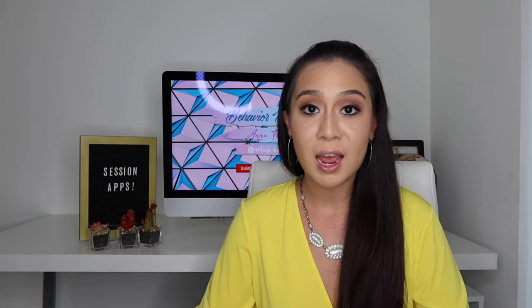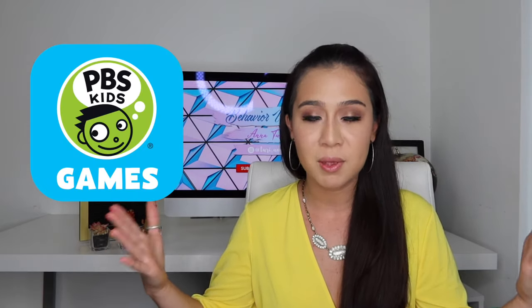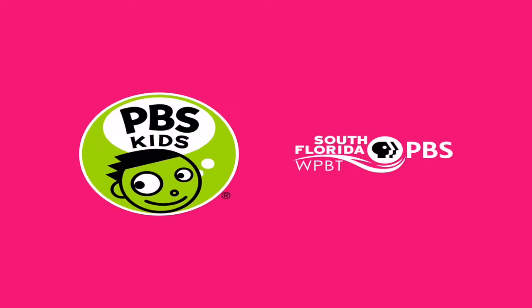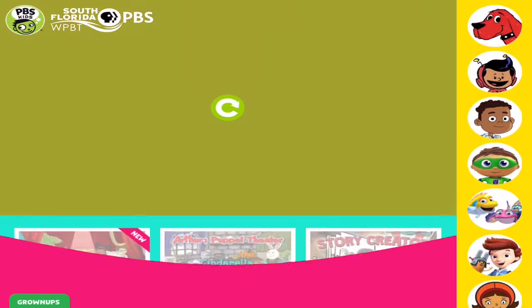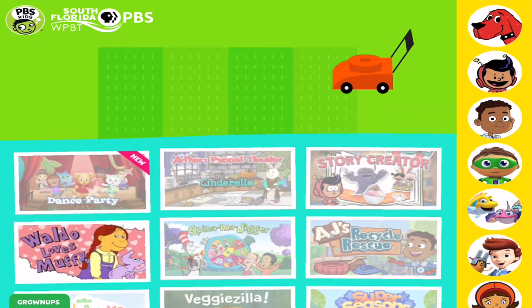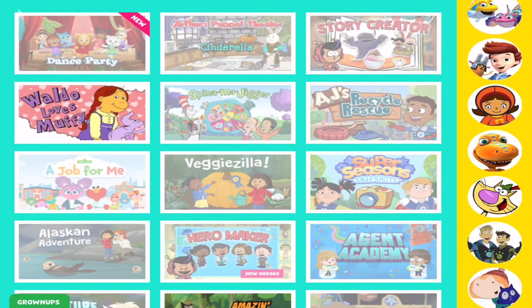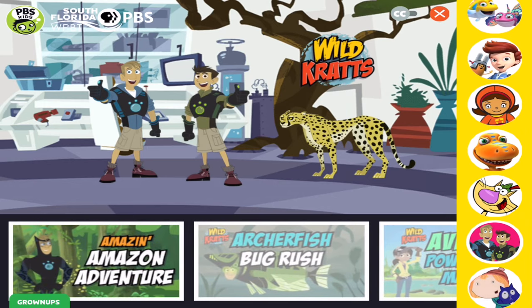Let me show you the first app that I use a lot. This first app is a PBS games app. I use this the most for reinforcement with my five-year-old boy kiddo — he loves this. It's a free app that you're able to go into, and it has a bunch of games that they can choose from. There's Clifford, he actually loves this one, and these animal guys — Wild Kratts, I guess they're called.